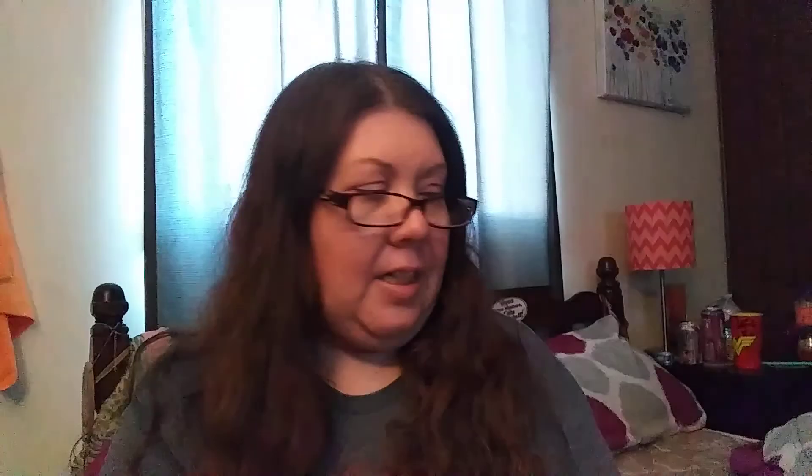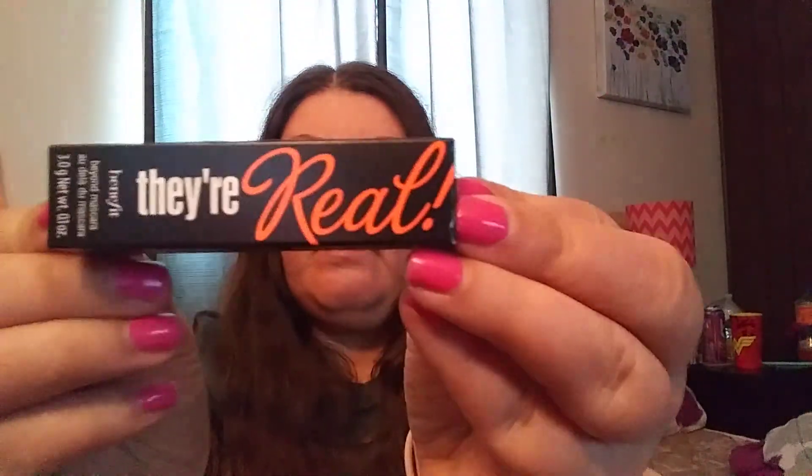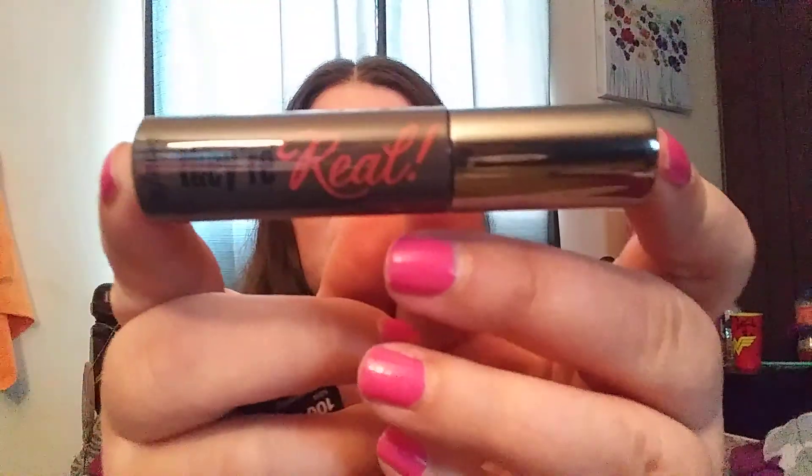I thought that was a cute idea. Okay, first thing is the Benefit Cosmetics They're Real lengthening and volume mascara in black. I believe I already have one of these — I haven't used it yet. Next is Urban Decay's All Nighter long-lasting makeup setting spray.